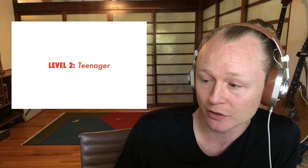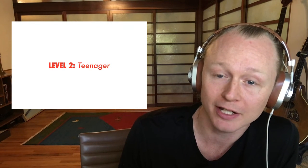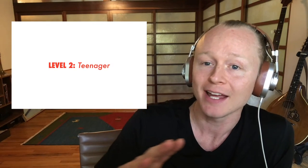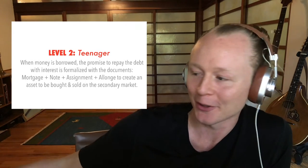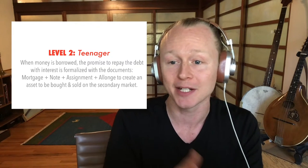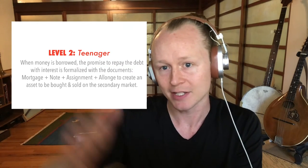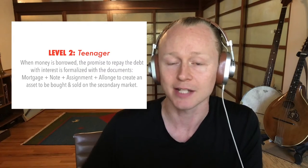Once the loan is sold, the borrower makes their monthly payments to the new owner of the loan, not to the bank they originally borrowed from. Until the note is satisfied and the mortgage is released from the title, this note will remain a secured lien attached to the collateral property. The secondary market is simply a marketplace that is the next step beyond the origination of the loan — not the people who created the loan, but other investors in this secondary marketplace.